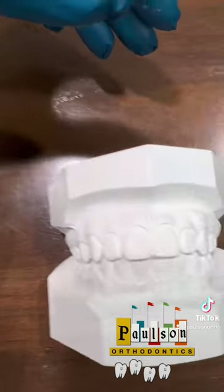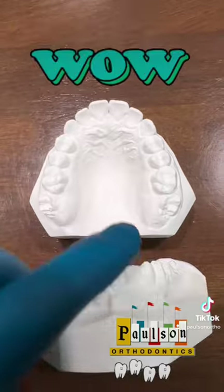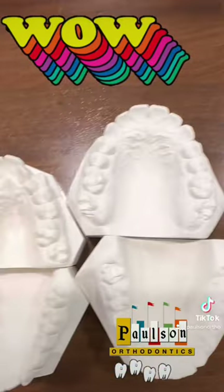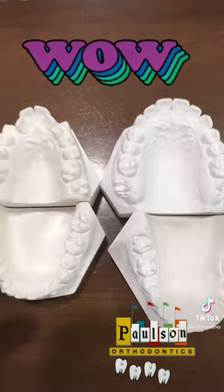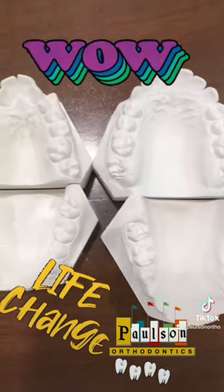Let's look at how it came out. Here is the upper — what a difference. Here is the lower. Let's put these together and you can see so much has changed. So much. Awesome.